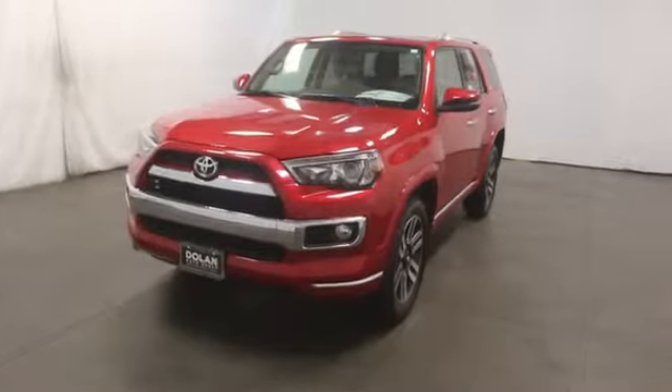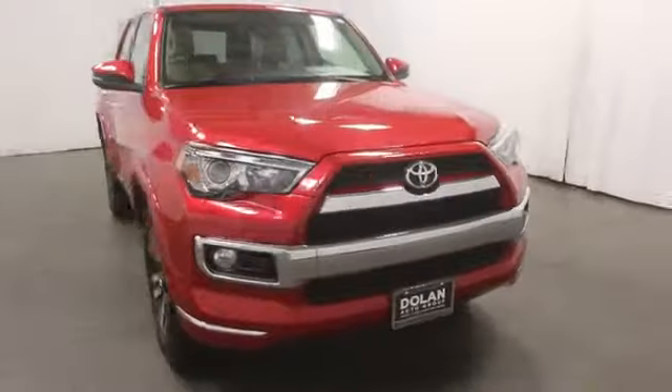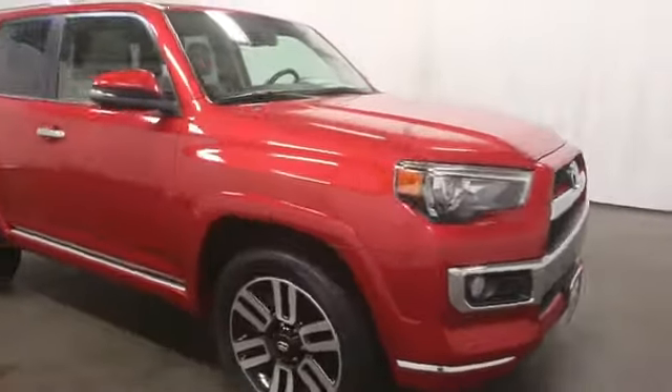The 2014 4Runner. 4Runner durability is unbeatable. There are more 4Runners on the road today than any other mid-size SUV.